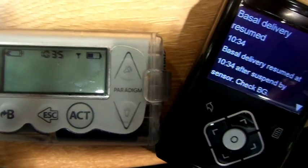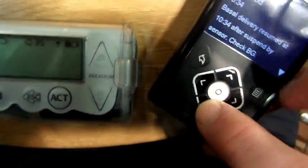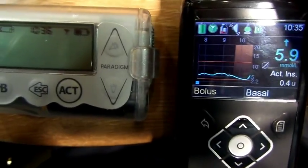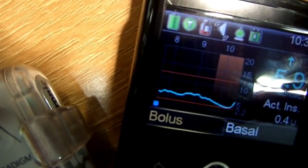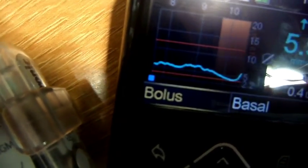You can see the basal's resumed. It resumed at 9:34 and now it's 5.9, so it's come up as expected. The Vibe is obviously at 4.8. You can see the orange shaded area which was half nine till half ten — it only suspended for an hour and prevented the hypo at the end of the bolus. Job done. Thanks to my colleague Kirsty here — you're welcome!